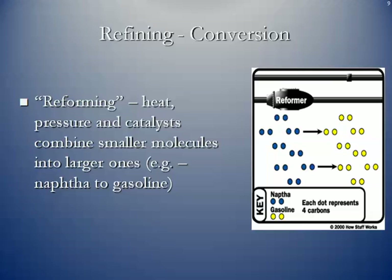The next phase in the conversion process is the reformer. This is where heat, pressure, and catalysts take smaller molecules and combine them back into larger ones. For instance, naphtha — which is a product of the distillation phase — can be turned into gasoline.